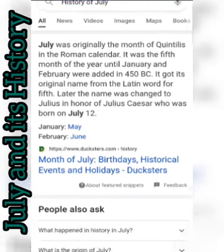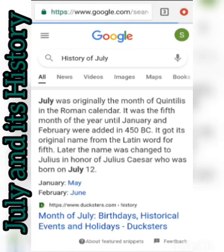This is Shei Speak. It is July 1st, and I felt it right to talk about the history of July — how July came to be.